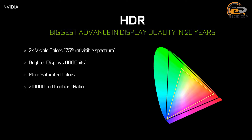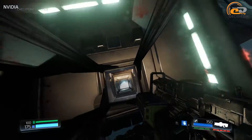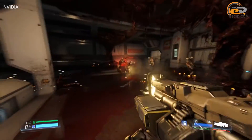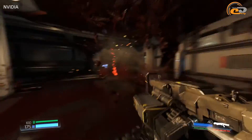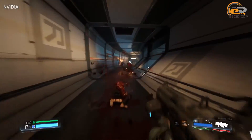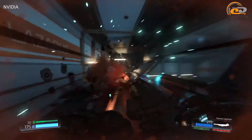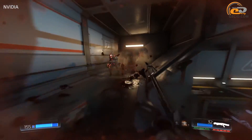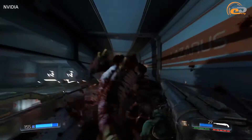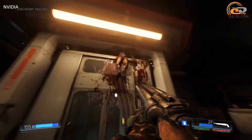However, high dynamic range HDR is going to become a compelling breakthrough. Monitors with HDR support can reproduce 75% of the visible light spectrum, which is two times higher than modern screens. Their maximum brightness increases up to 1000 candelas per square meter — currently it is 250–350. And the contrast ratio goes up to 10,000:1, compared to the current 1000:1 for TN and IPS panels, and 3000:1 for VA panels.